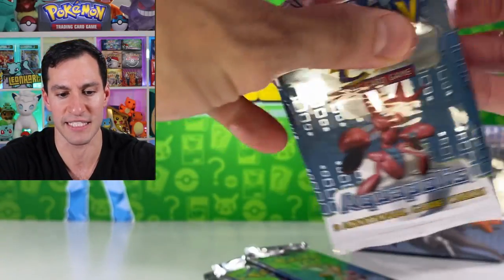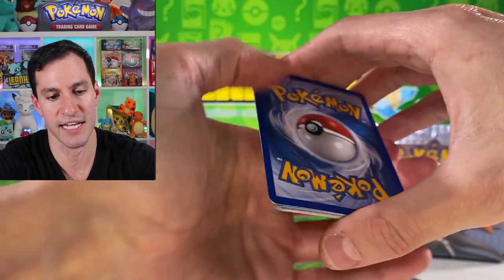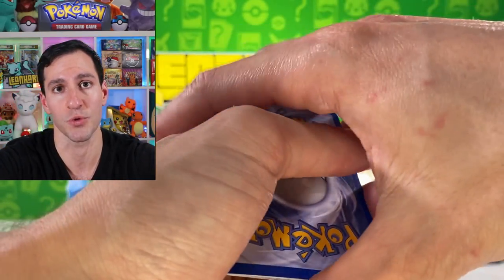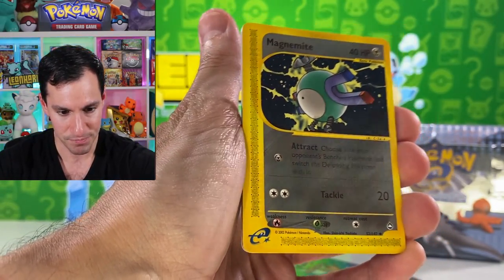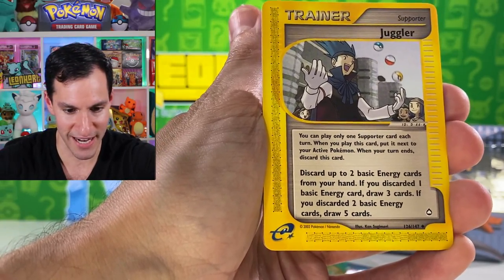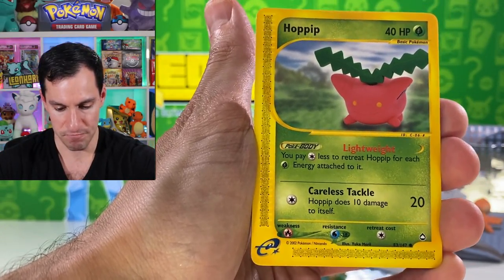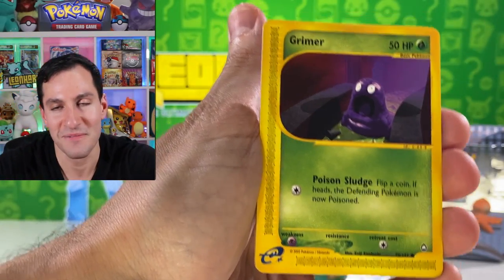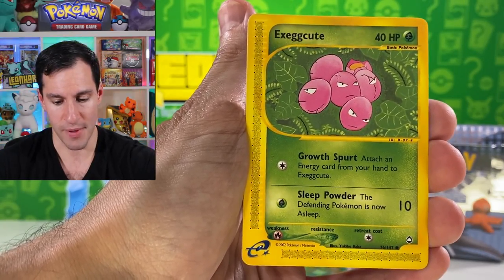I do like the Arcanine Aquapolis art — other than Entei, probably the best. Does Lugia have pack art? I don't know. Simple reminder guys: if you are new, please join the Heart Squad, leave a thumbs up, and subscribe to the channel. Hashtag road to a million! Look at that beautiful Magnemite — just so different looking, I love it. Juggler — interesting looking card. Hoppip, Vulpix — we have pulled those before.